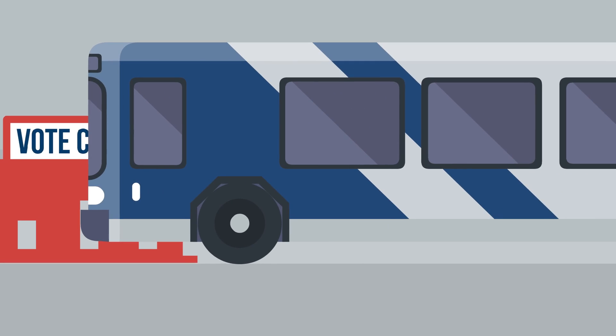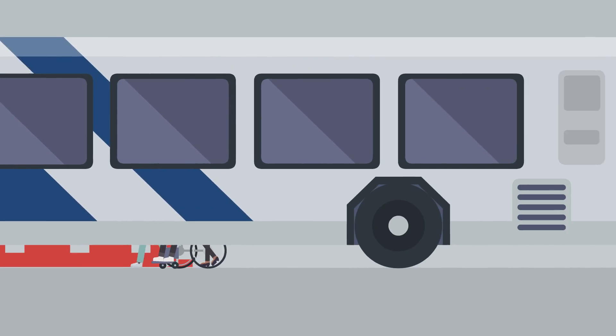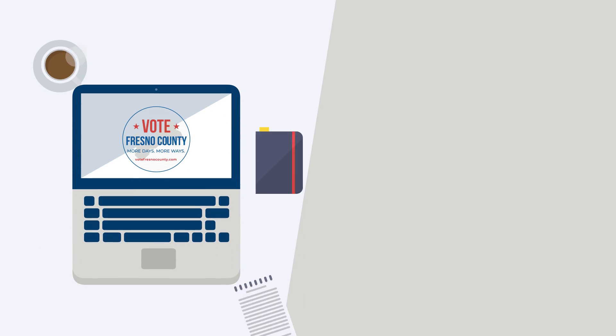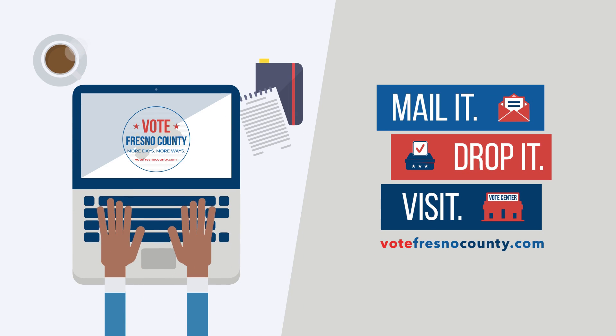The Voters Choice Act makes voting more convenient and accessible to Fresno County. For more information, visit VoteFresnoCounty.com, and remember: mail it, drop it, or visit in March 2020.